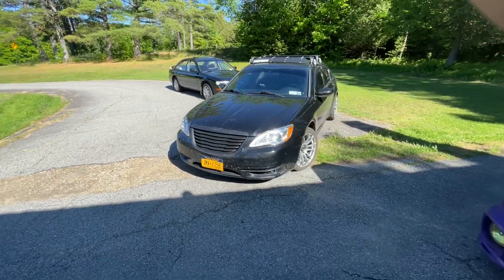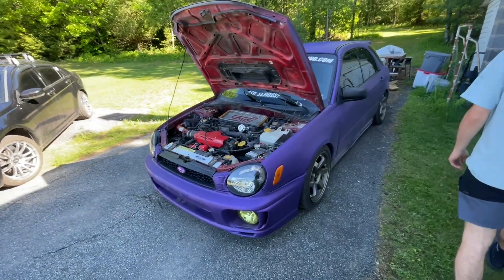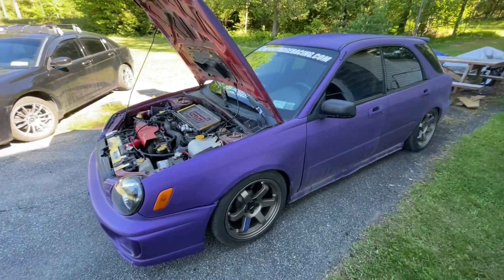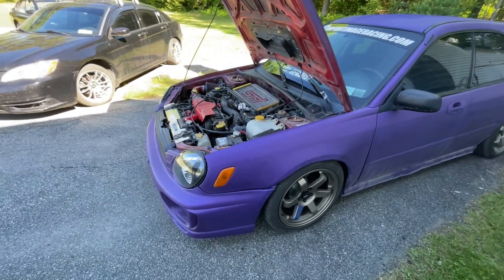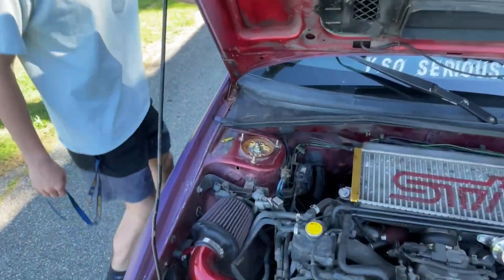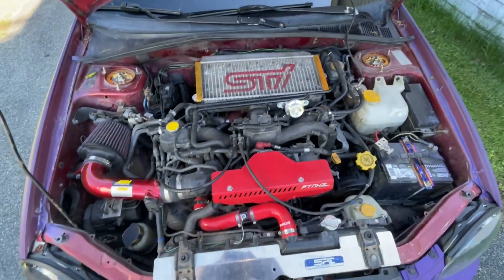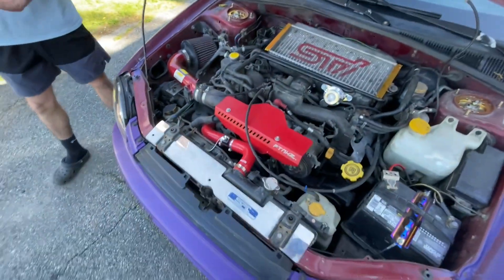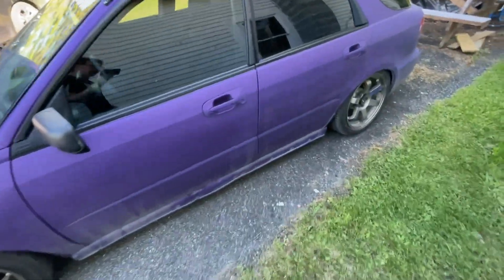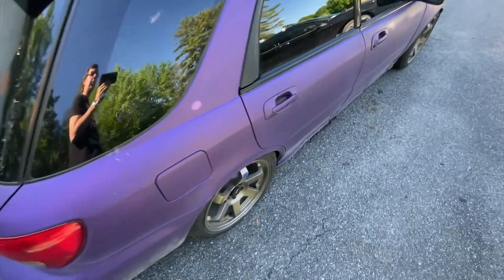So this is his daily — this is his financial mistake, no I'm kidding. That's dipped, what's the color? Grape, grape purple, something like that. Me and Gary are gonna fix this up. I have a feeling that this car had a new engine in it, right?